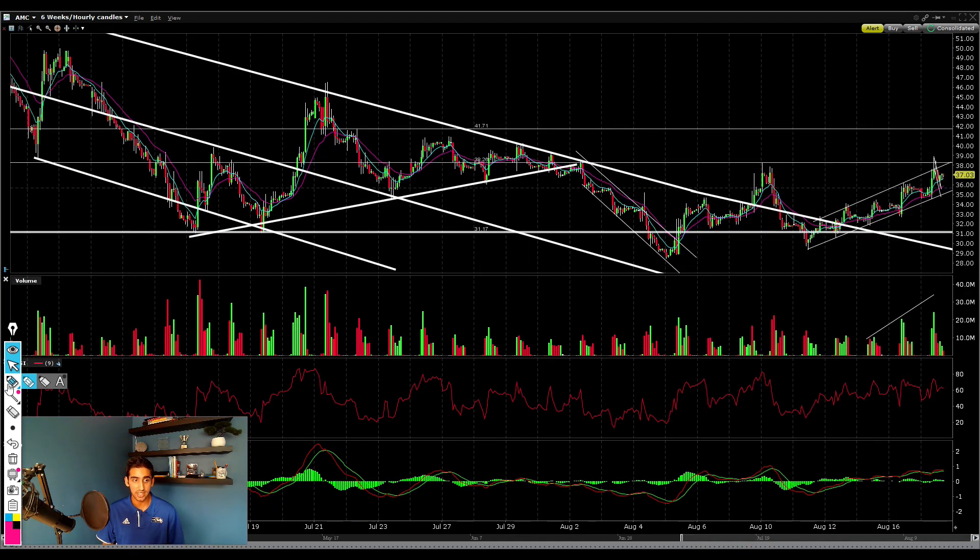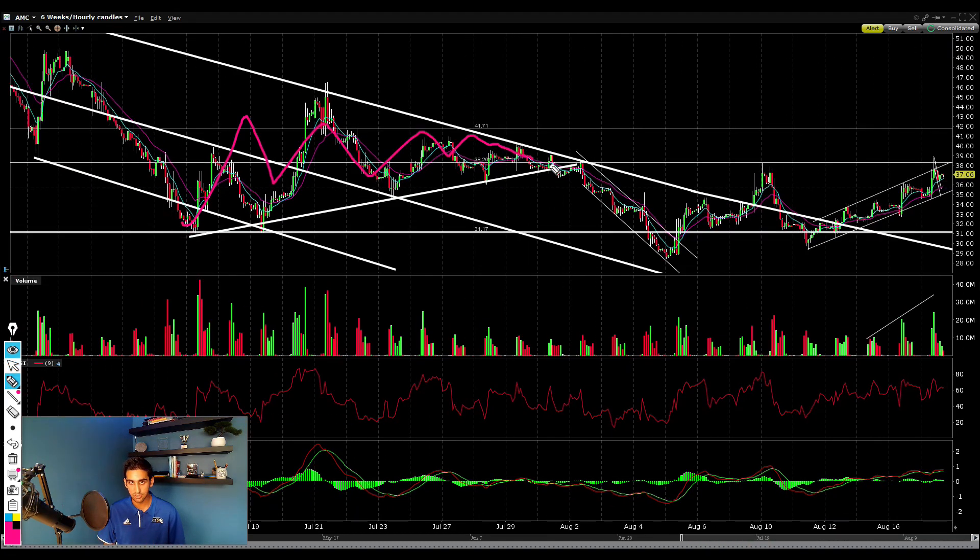Another reason this is such a major level is that for a long time we were forming a massive symmetrical triangle before breaking down to the downside. This $38.26 area is the midpoint of that symmetrical triangle where the break lower occurred — the base level that either led to a breakout lower or higher. That's why the stock is facing major resistance here, as both buyers are taking profit and sellers are stepping up to prevent the big squeeze.